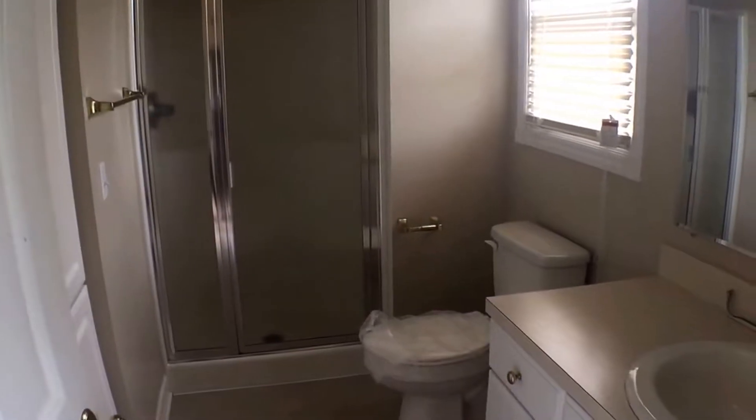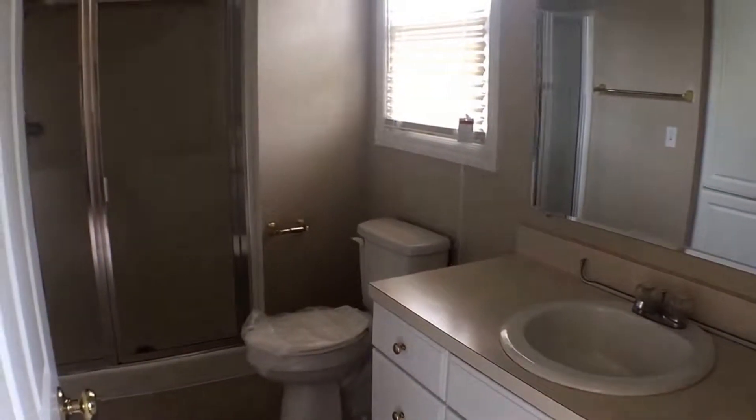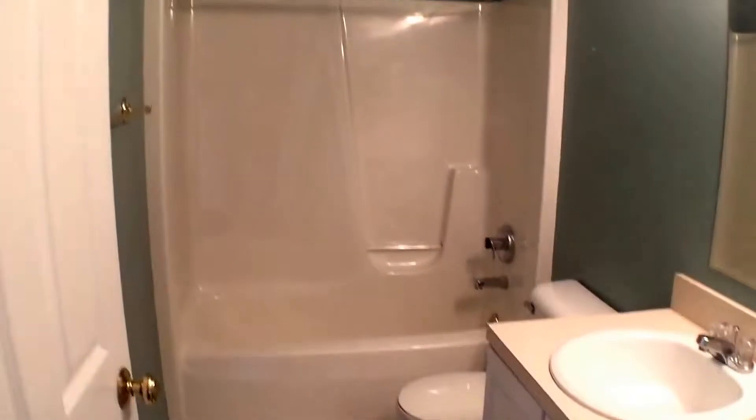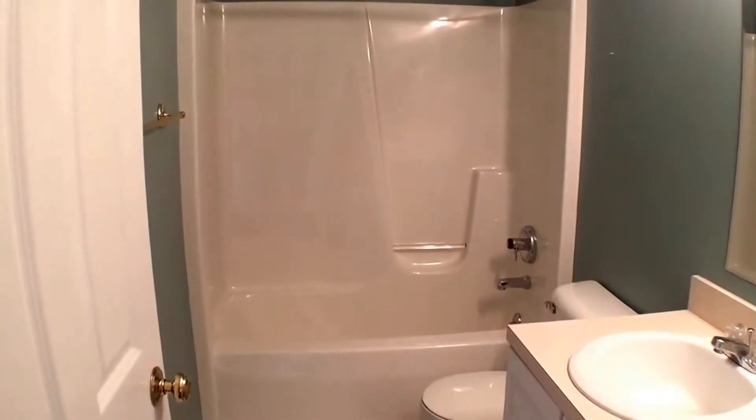The master suite also has a master bath with a stand-up shower. The carpet is also in very good condition. You have a linen closet right outside the bathroom, and the full bathroom has a tub. All of the toilets have been replaced not long ago.